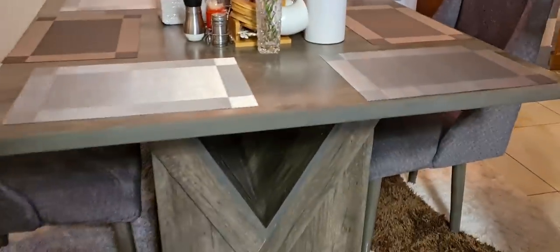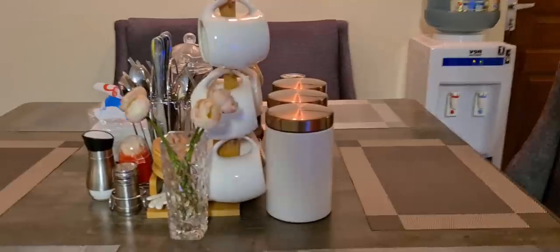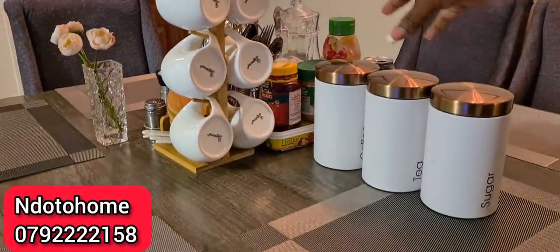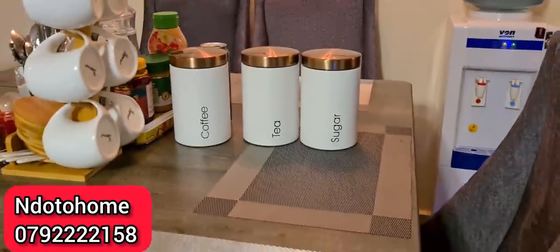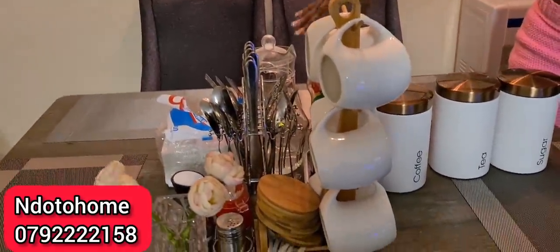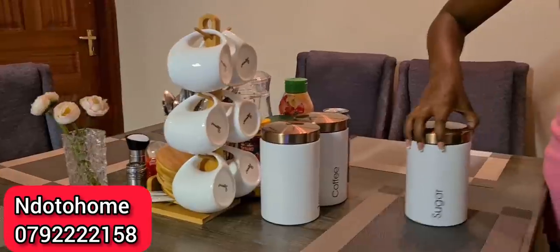The table is MDF — it's really heavy even with the leaf. We also have cups and a dining set. Let me show you the cups — these are from Dotto Home. We have a labeled tea set: coffee, tea, sugar, and whatever you want. We also got the cutlery from Dotto Home — he brought a whole set.